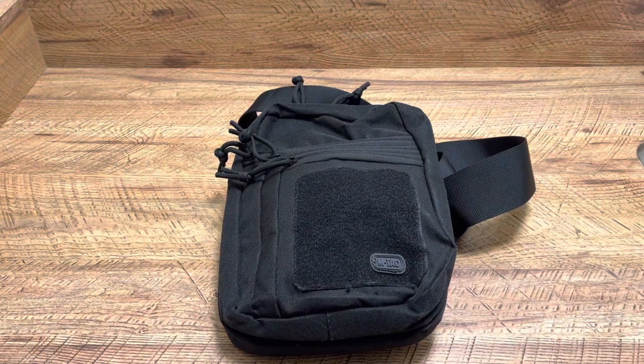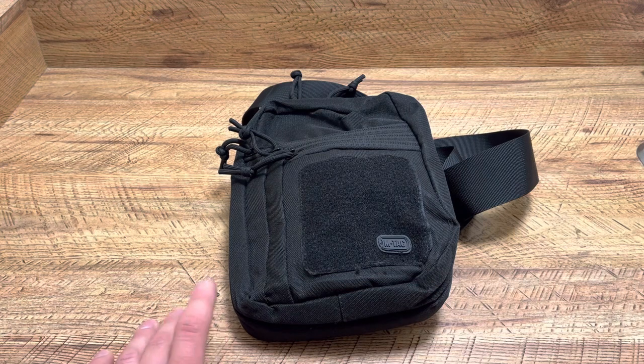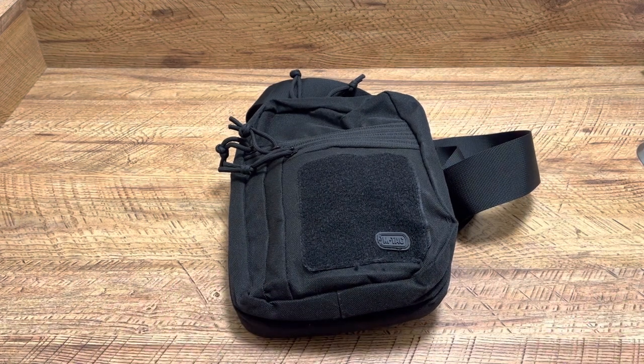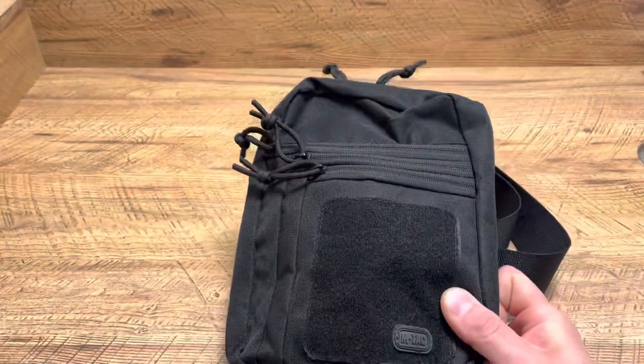What's up guys, Spin Firearms here. I'm actually catching up on a lot of viewer request videos, so look for those coming this whole entire week. The Glock 26 magazine option, or base plate options, has actually been held up by YouTube, but that will be coming out this week. But anyways, we're going to be revisiting the M-TEC Everyday Carry Bag.